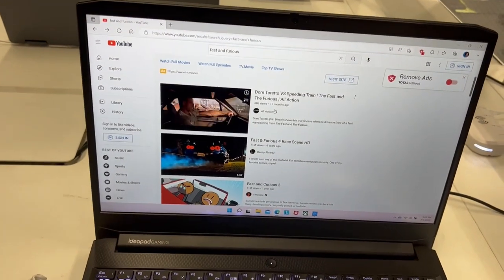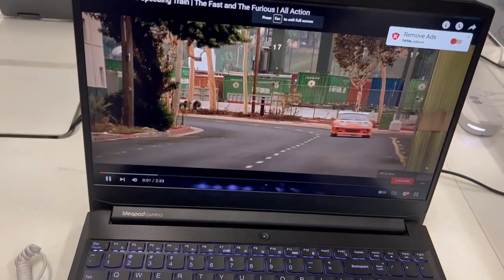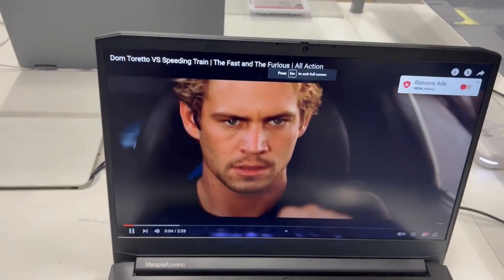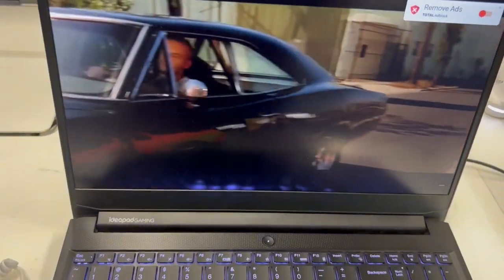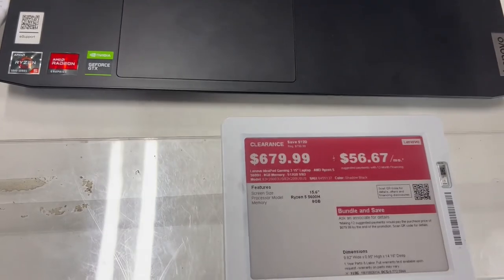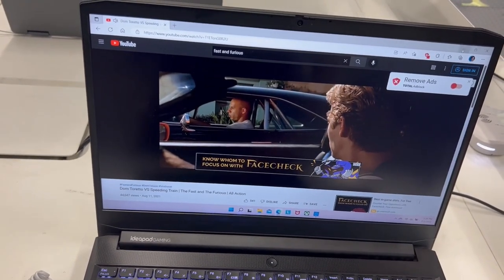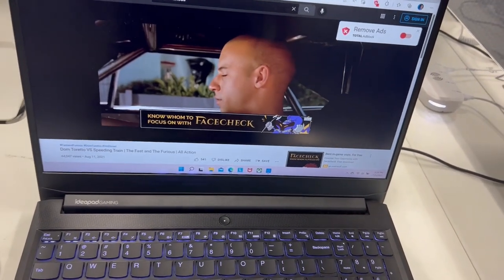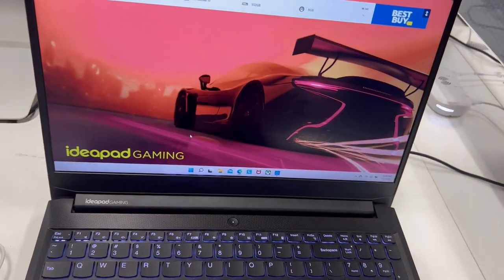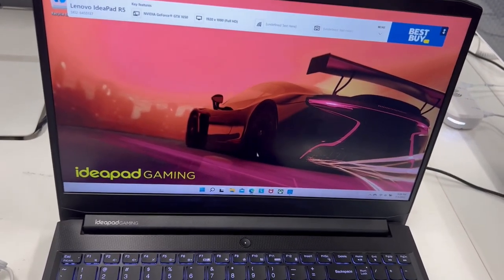Let's check out the display — it's really nice, I love the display of this laptop. It's on sale for $679. I would recommend people to buy this laptop.